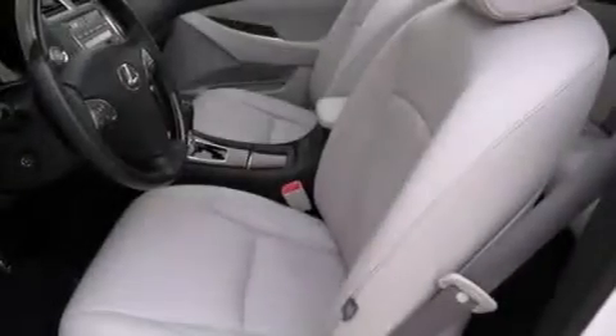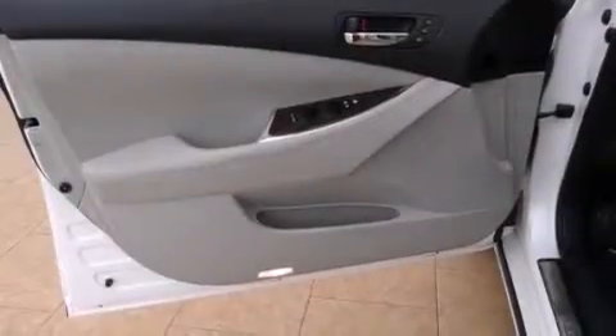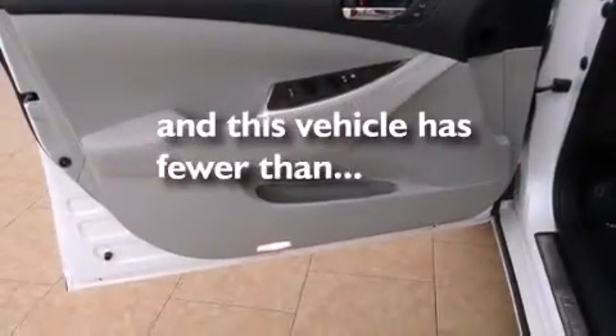Side impact airbags, a first aid kit, a collapsible steering column, intuitive parking assist — and this vehicle has fewer than 34,000 miles on the odometer.